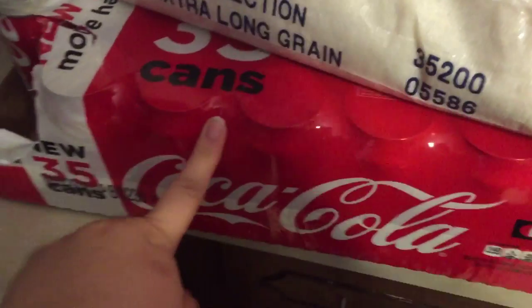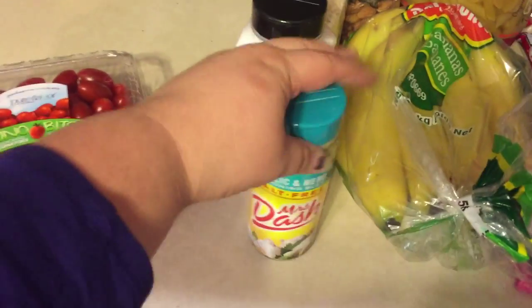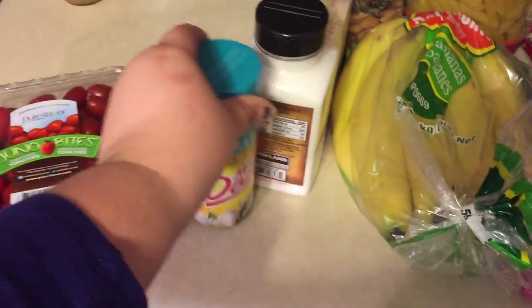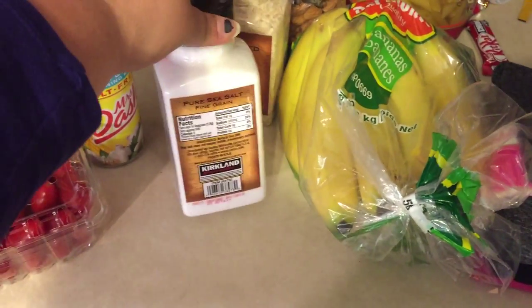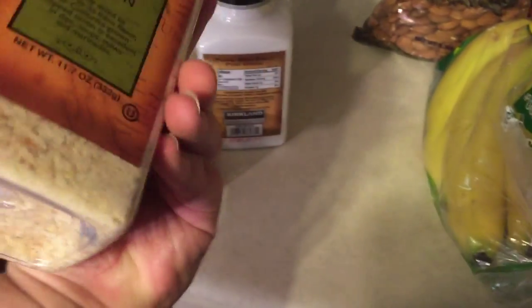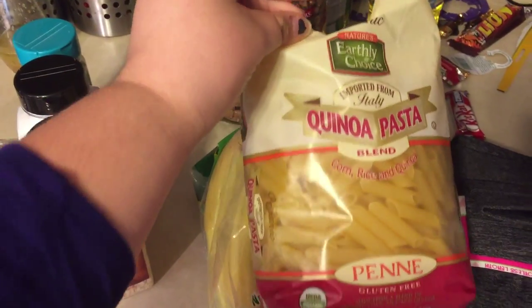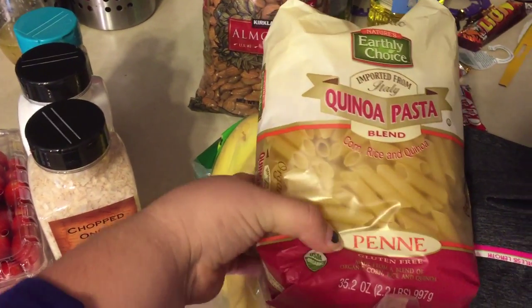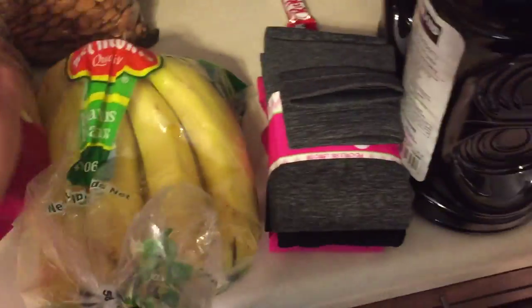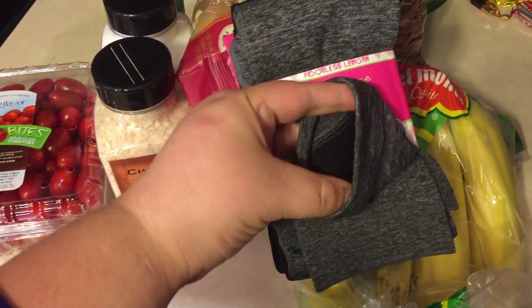I got some more rice and my husband's cocoa. I also picked up a pack of these tomatoes, some Mrs. Dash garlic and herbs salt-free seasoning blend, some more sea salt because we're running low, some of this dried chopped onion for different recipes, some bananas, and a big bag of almonds. I got some of this quinoa pasta blend — it's corn, rice, and quinoa penne.